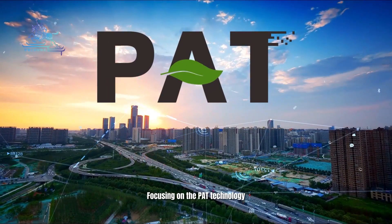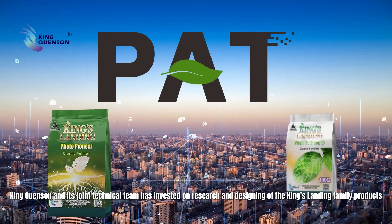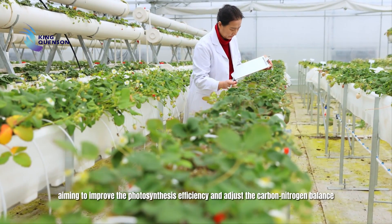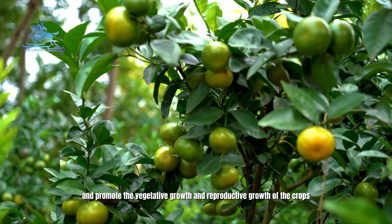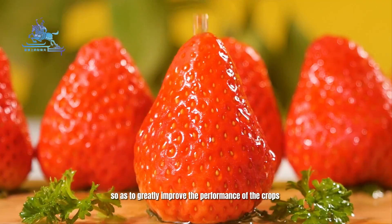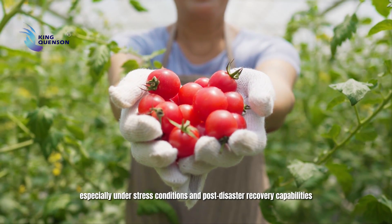Focusing on the PAT technology, King Kun San and its joint technical team has invested in research and designing of the King's Landing family products, aiming to improve photosynthesis efficiency and adjust the carbon-nitrogen balance, to promote the vegetative growth and reproductive growth of the crops, so as to greatly improve the performance of the crops, especially under stress conditions and post-disaster recovery abilities.